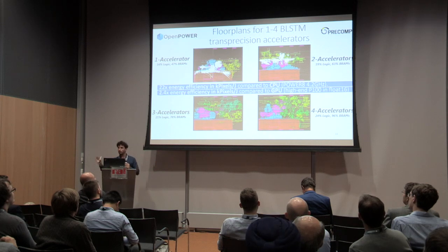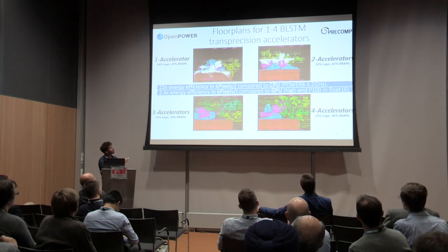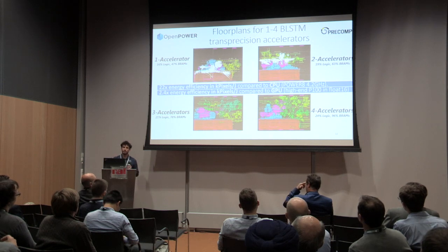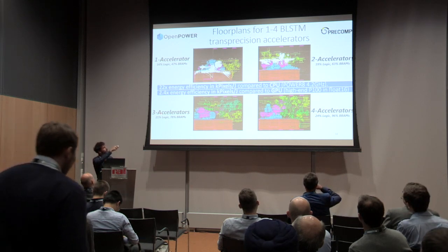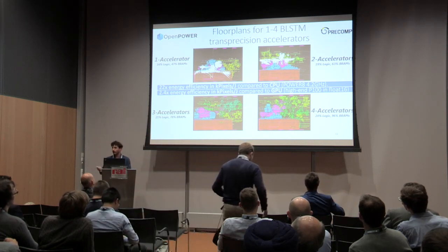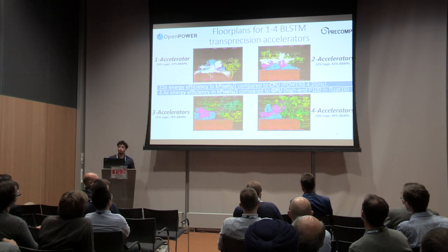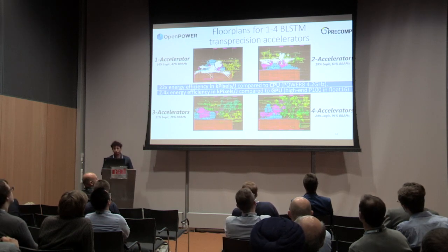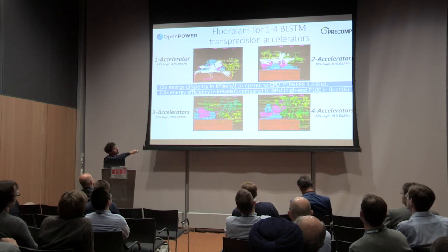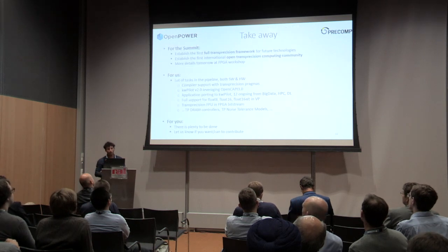We are testing many different applications from HPC, big data, and neural networks. One example is a neural network accelerator for BLSTM — a recurrent neural network — designed using SnapTool. It is a memory-bound application, and with the CAPI version it scales really well. With four accelerators we reach 96% of the block RAMs. We measured up to 22-fold energy efficiency compared to CPU using Power 8 threads, and 2.4x energy efficiency compared to high-end GPUs, specifically the P100, using the half data type. The first results are very promising.